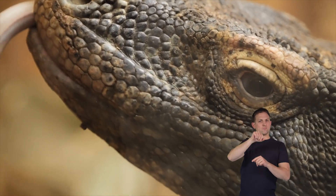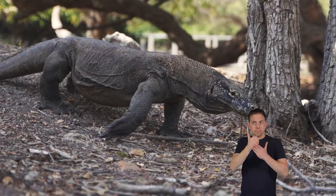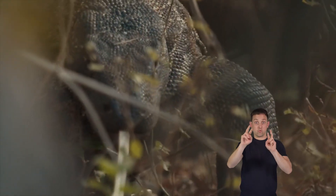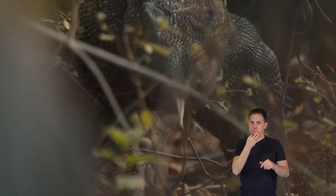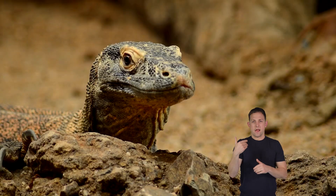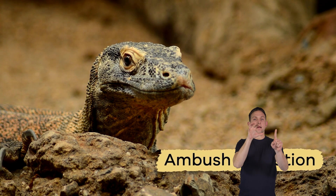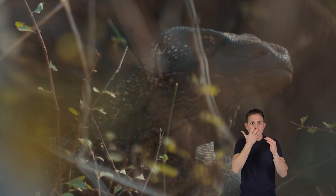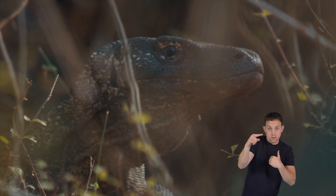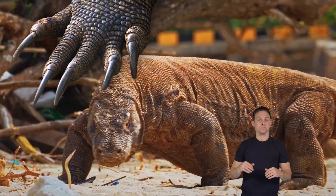What's unique is that Komodo dragons have an excellent sense of smell, which helps them track down their meals from quite a distance. When it comes to catching their food, Komodo dragons are really good at sneaking up on their prey. They have a particular skill called ambush predation — it's like a surprise attack. They hide in the tall grass or behind rocks, and when an animal comes by, they use their strong legs and sharp claws to pounce on it.